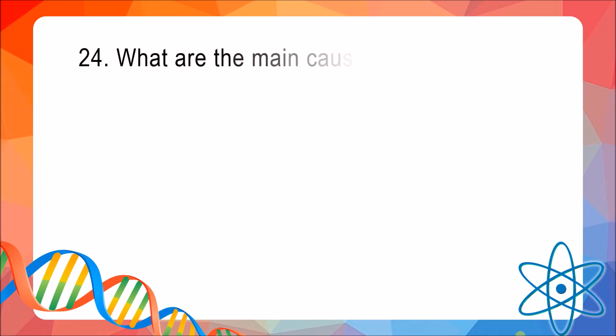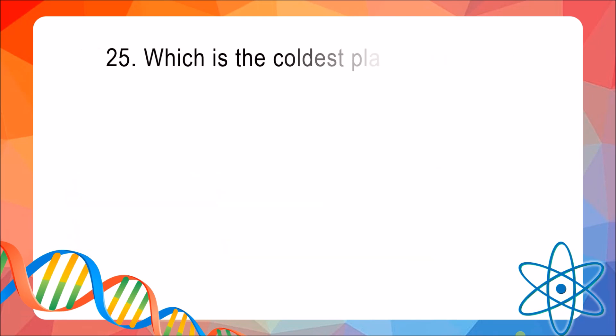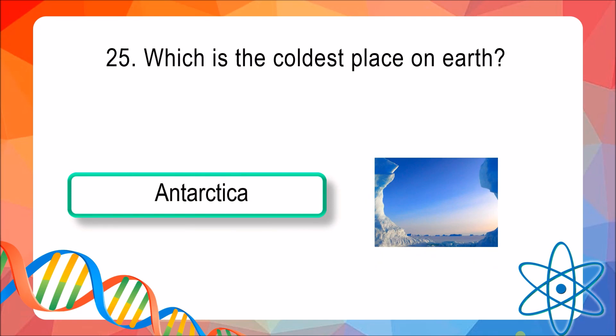Question 24: What are the main causes of earthquakes? The answer is tectonic plates shifting. Question 25: Which is the coldest place on the Earth? The answer is Antarctica. Thanks for watching, keep watching and don't forget to...